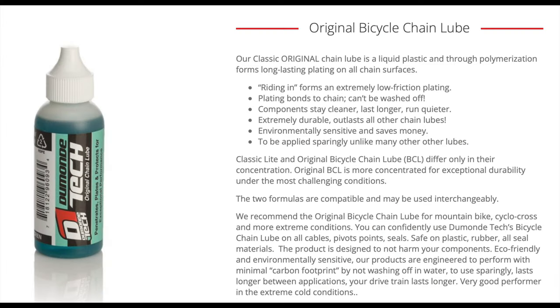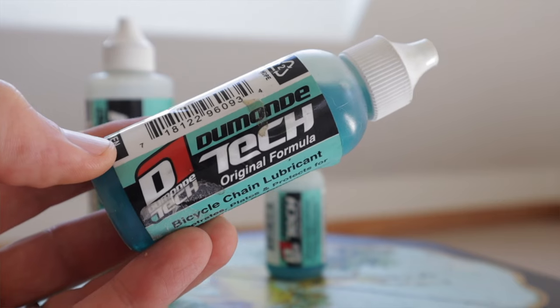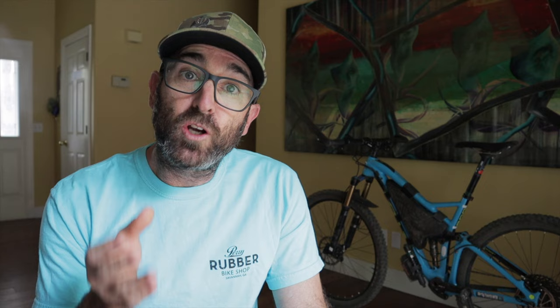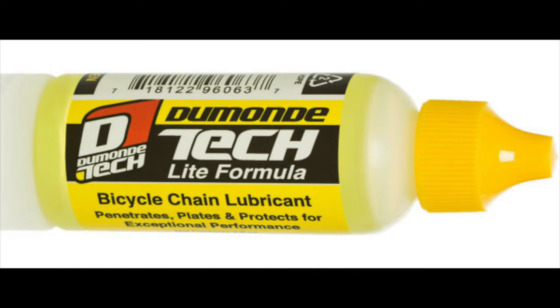Their chain lube is offered in either regular or dry — blue or yellow. Again, I feel the options are marketing hype. The formula is the same in both, but the blue is more concentrated, making it better in extreme conditions. To me, it's a no-brainer to go with blue since bikepacking inevitably brings the extremes. I've used the yellow plenty, but I honestly can't tell the difference except I have to reapply it more often. So yeah, back to the blue.